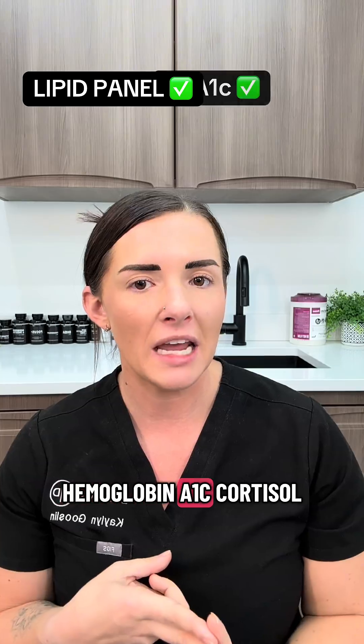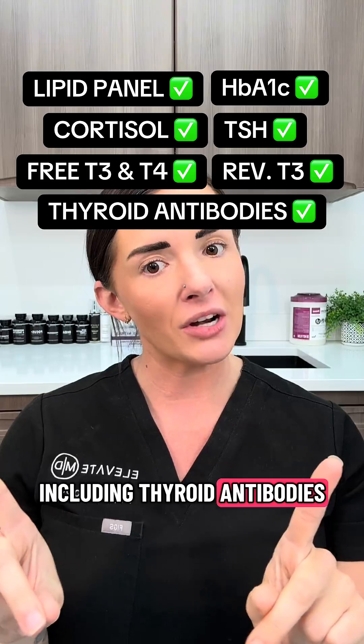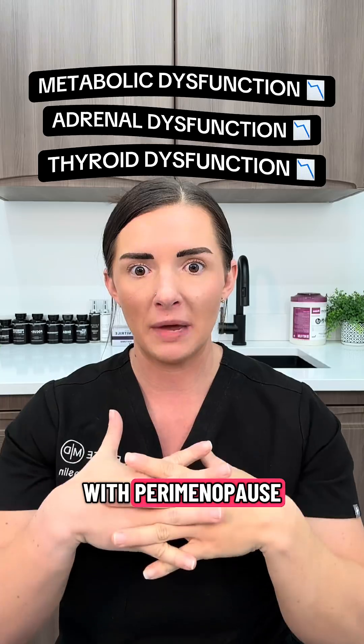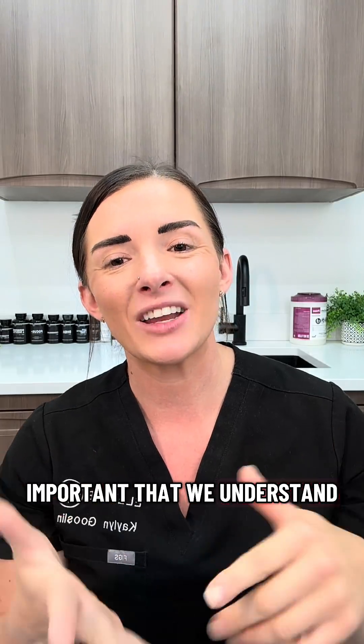These labs include a lipid panel, hemoglobin A1c, cortisol, and a full thyroid panel including thyroid antibodies. Metabolic, adrenal, and thyroid dysfunction are so interwoven with perimenopause, and the symptoms compound and feed off of each other. So it's extremely important that we understand the root and extent of your symptoms so we can treat them accordingly.